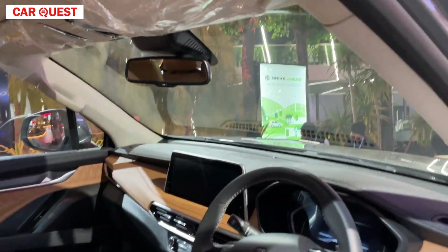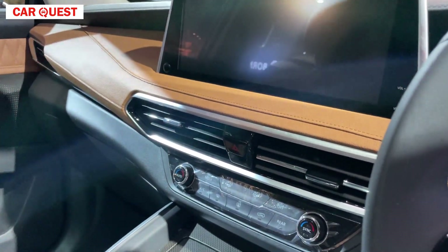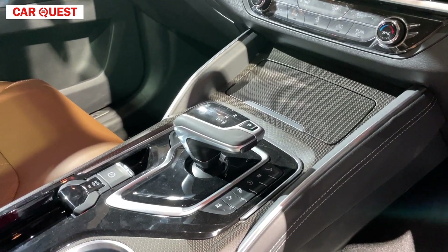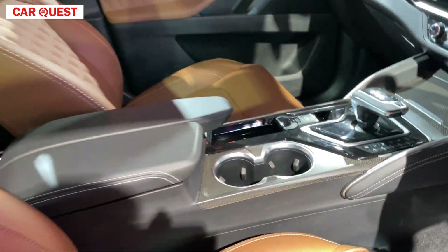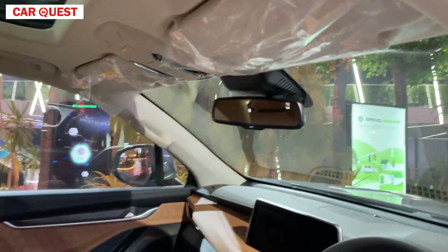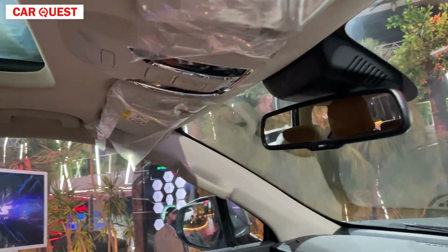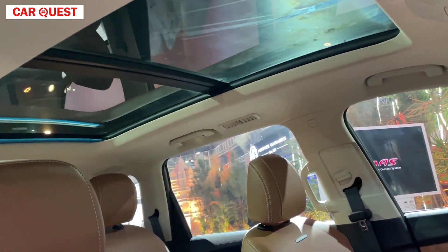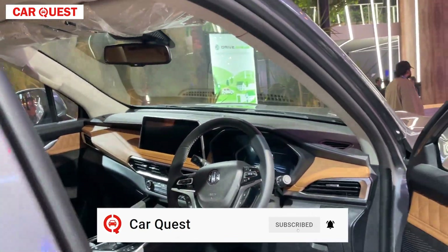The dashboard uses soft-touch material. You will get a music system, auto AC unit, and automatic transmission. There are cup holders and armrests. You will get an auto-dimming inside rear-view mirror with controls. At the rear you will get a sunroof. Overall, the interior is high quality and the car is great.